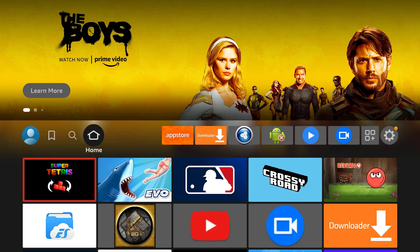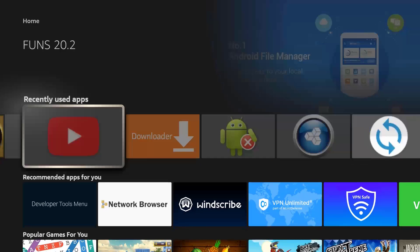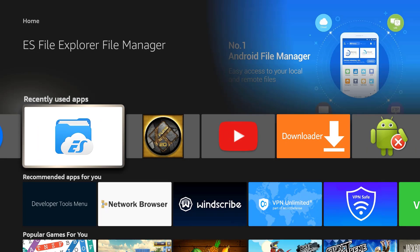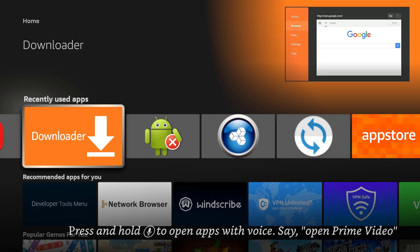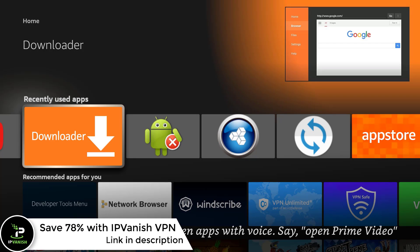Hi guys, and welcome back. Officially released, Kodi 21.0 Omega RC1 may now be downloaded on all compatible devices, including Windows PCs, Macs, Android, iOS, Linux, and Amazon Fire Stick, Fire Stick 4K, and Fire TV Cube.